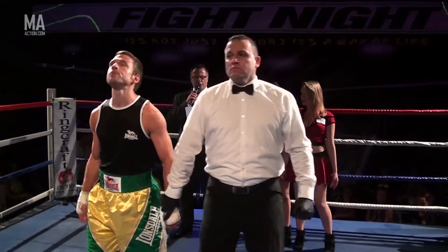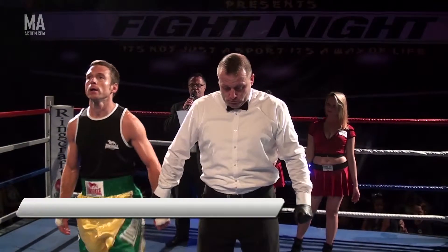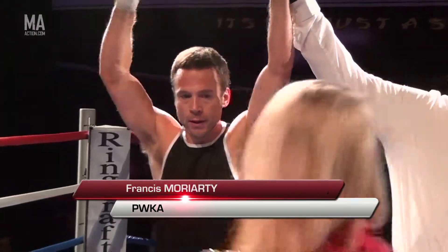Ladies and gentlemen, your winner by way of referee stoppage in the opening round — the red corner, Francis Moriarty!